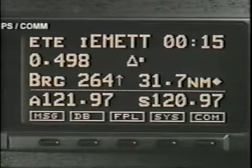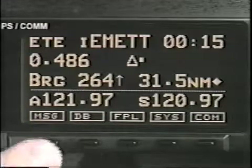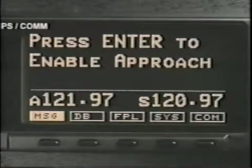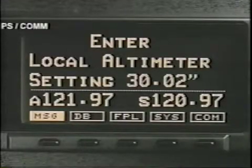At 30 nautical miles out, the receiver enters the approach transition phase and asks if you want to enable the approach you've loaded. If you select enter, the instrument then enables the approach and asks for the local altimeter setting.